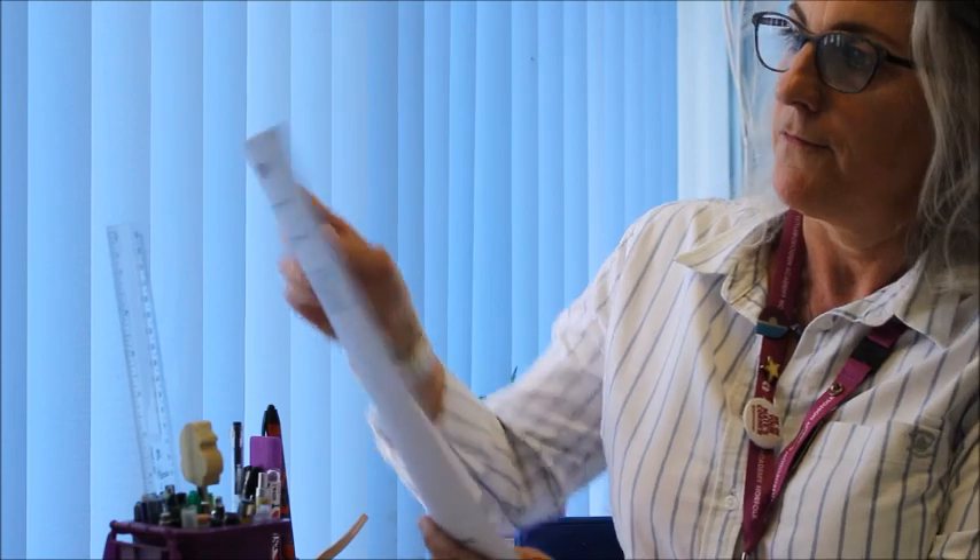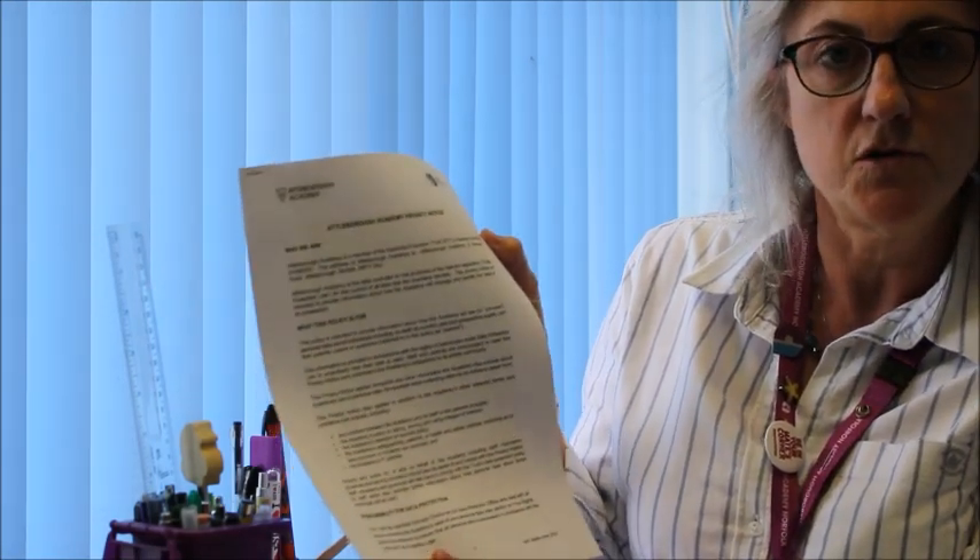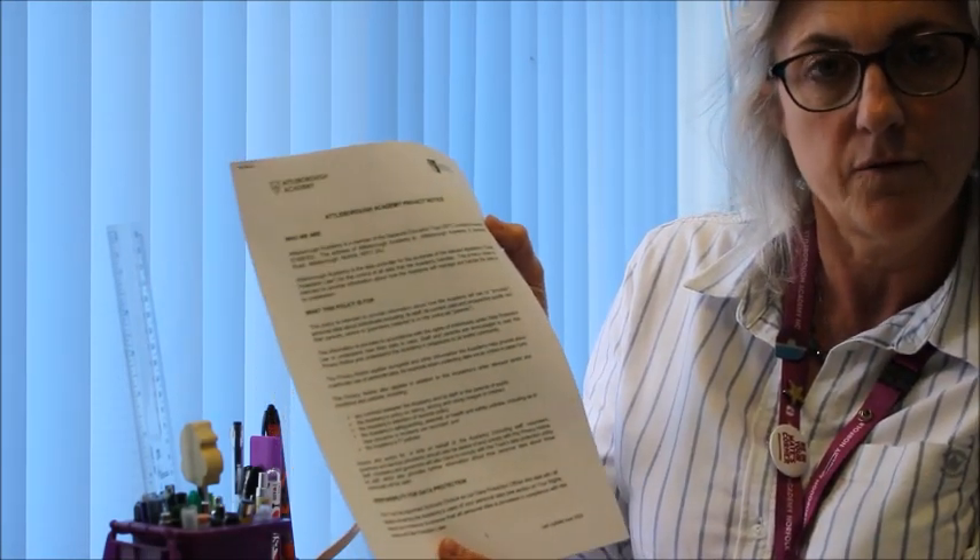For the legal stuff, the Attleborough Academy privacy notice is something you should read and keep with your files for your child. If you think you're entitled to free school meals, here's the information on that — all you need to do is register and apply by going on the Norfolk County link that is in the letter.